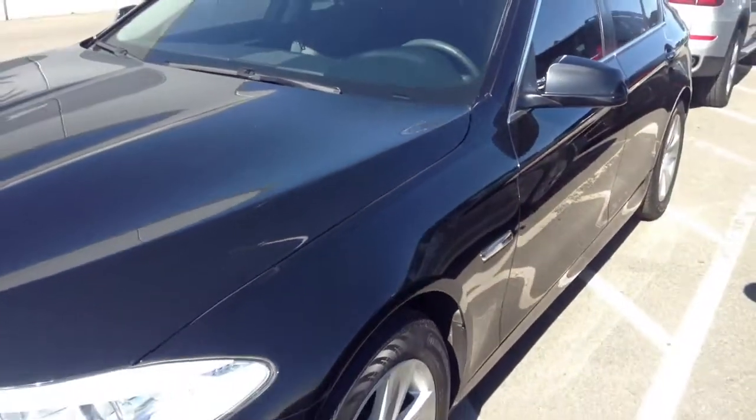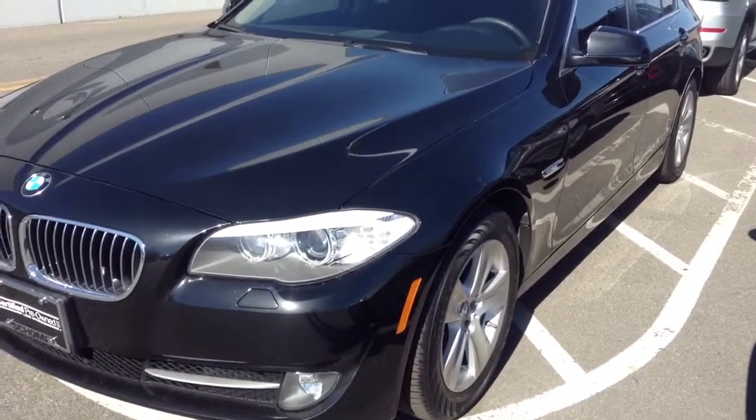Appreciate your interest in this car. Look forward to assisting. Jeff Hansen, Shump BMW. Thank you.